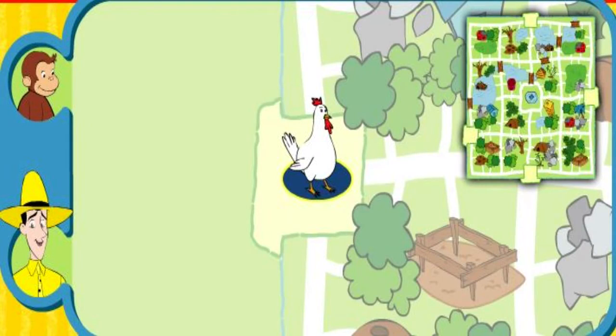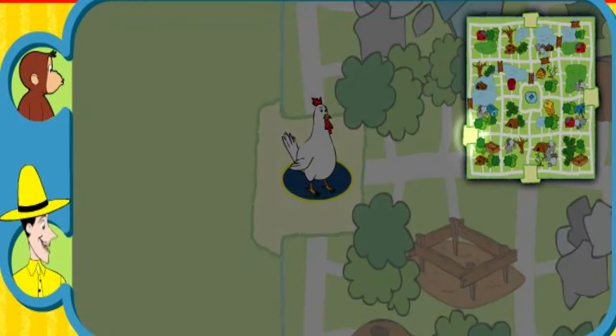Can you help this animal find her home? Here's where she is now. Here's her home.